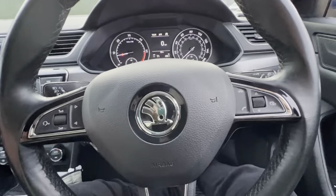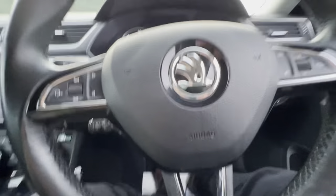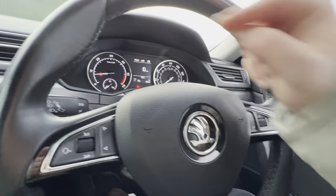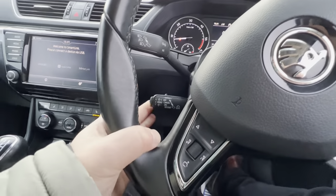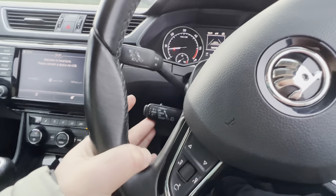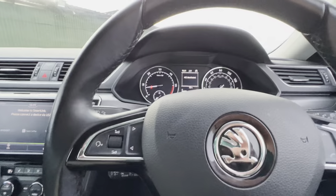In terms of the steering wheel, you've got all the usual controls and more on the infotainment and multimedia side. You've got cruise control and menu displays on the right-hand side. You can set your cruise control settings across here as well, so you can set your speed, distance, etc.